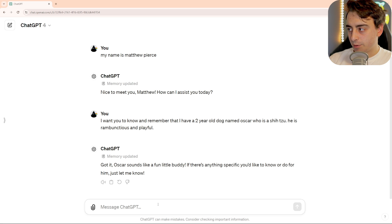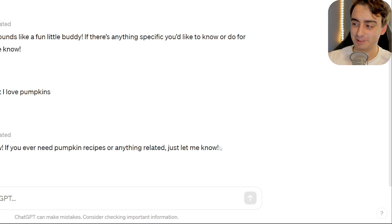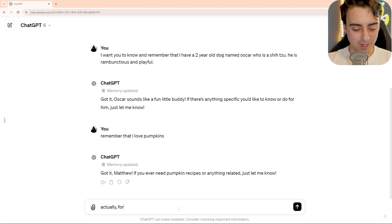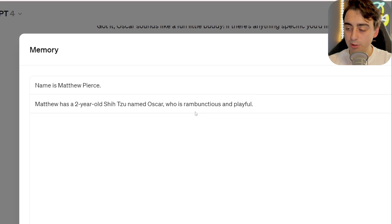Now let's tell it a piece of information that's not necessarily true, so I can show you guys how the removal works. Remember that I love pumpkins. Sure, memory updated. Got it, Matthew. If you ever need pumpkin recipes or anything related, just let me know. Matthew loves pumpkins. Actually, forget that entirely. Memory — forget that Matthew loves pumpkins. Okay, I no longer see it in here, so it seems as though it has worked.